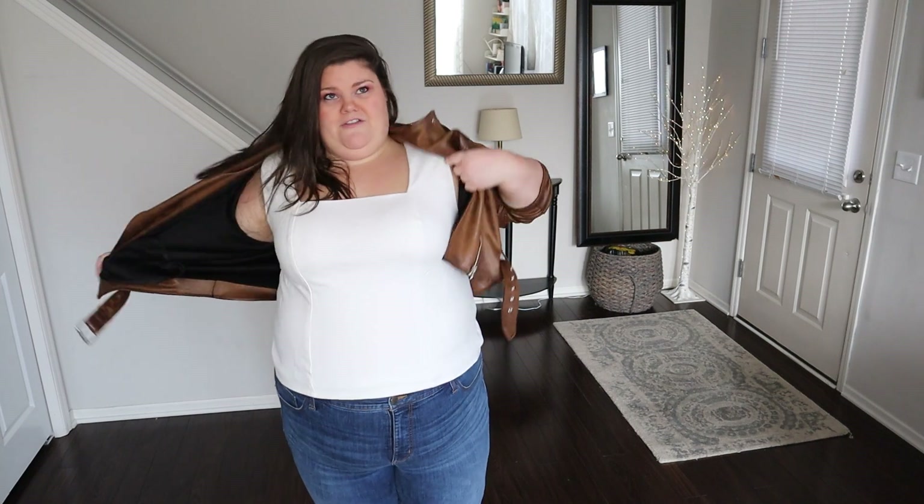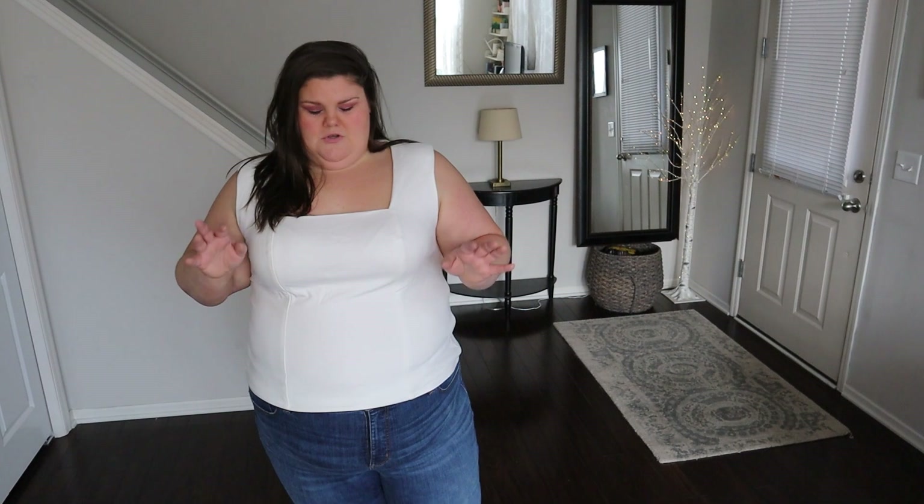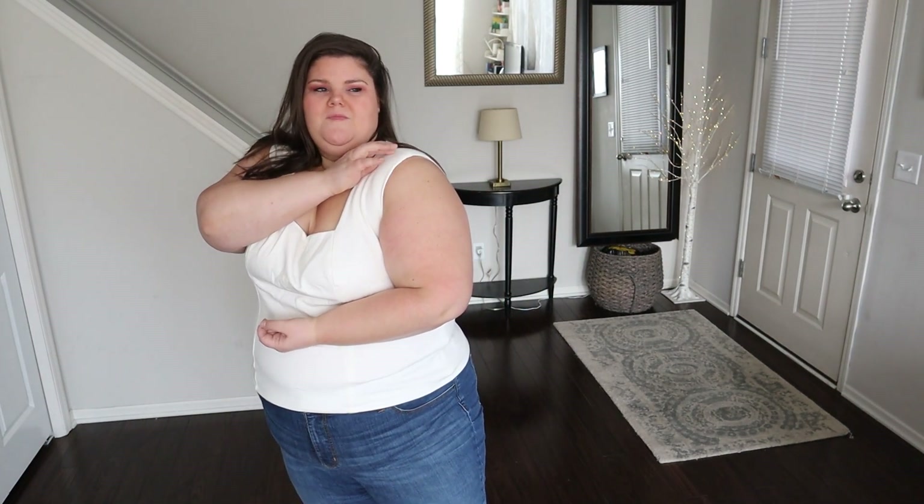Speaking of layering, I have this little tank underneath — the square neck sleeveless blouse. I'm wearing a 3X in the color off-white; it is a rayon nylon span and it was $26. This is great for any layering you need to do — under cardigans, under jackets, under blazers. It's got a cute square neckline and a wider shoulder, and there's actually a shoulder pad in the shoulder, which gives you that strong shoulder trend. The fabric has some stretch to it, so it's super comfortable, and there is princess seaming for an even better tailored fit.